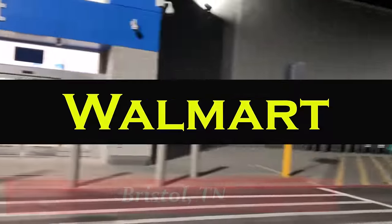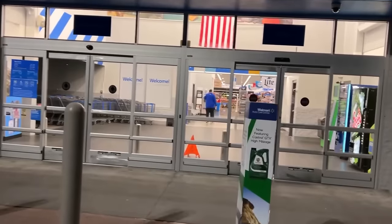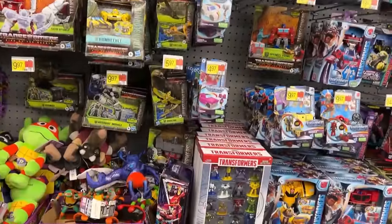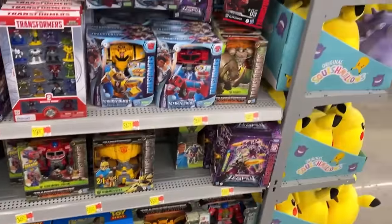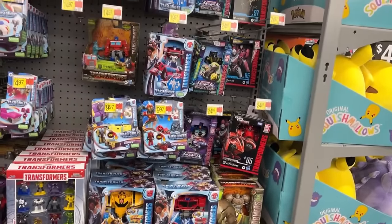Here we are, everybody — Bristol, Tennessee Walmart. Going to head in here and see what they got this morning. This has been one of my hot spots over the last little while. Early morning Walmart run, let's see if they got anything worthwhile. I'm just scanning Transformers — if I see anything new, you guys let me know because I am not aware.